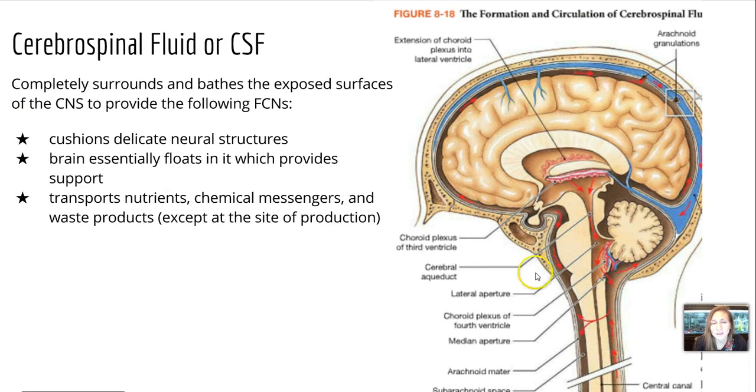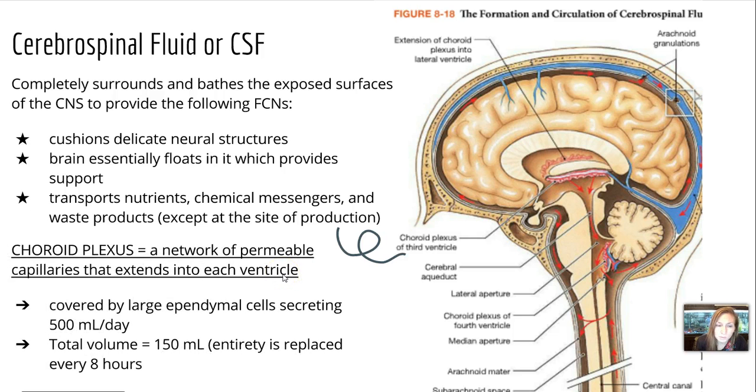Cerebrospinal fluid, or CSF, completely surrounds and bathes the exposed surfaces of the central nervous system to cushion delicate neural structures — essentially floating the brain to provide more support. It also transports nutrients, chemical messengers, and waste products. The choroid plexus is a network of permeable capillaries that extends into each ventricle, covered by large ependymal cells that secrete 500 milliliters of CSF per day. The total volume it can hold is 150 milliliters, so its entirety is replaced every eight hours.